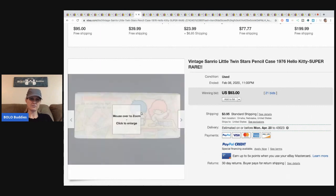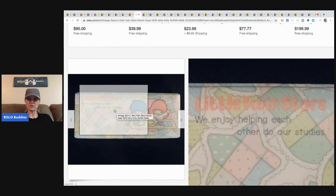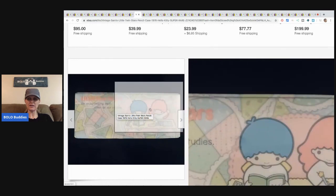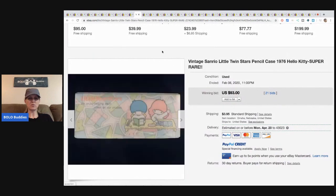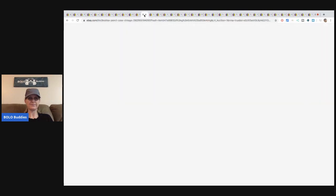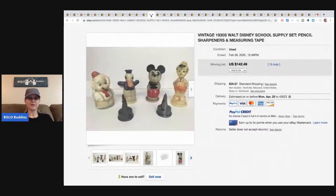The Little Twin Stars pencil case says 'We enjoy helping each other do our studies.' It sold for $93 with 21 bids and the buyer paid shipping. The Beatles pencil case looks like a money bag from the bank — sold for $112.50 with 20 bids plus shipping.